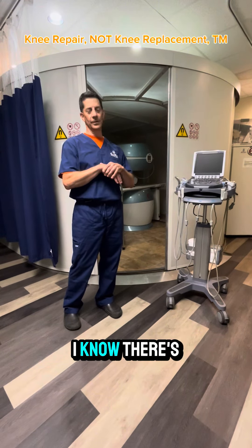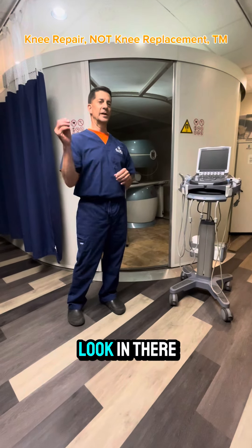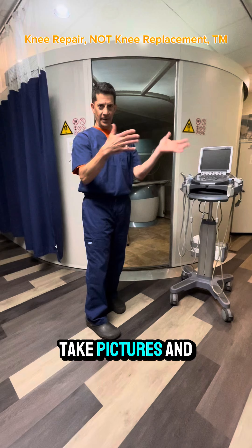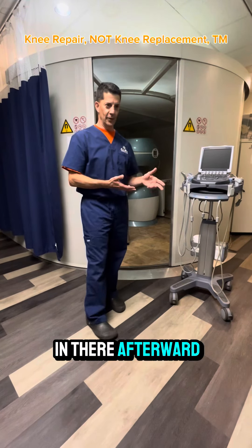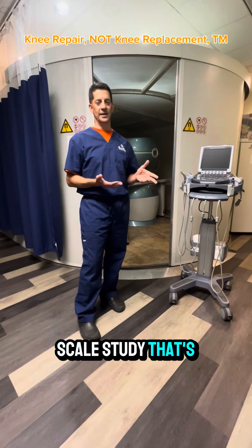I know there are protocols for it and papers written on it, but the really definitive way to know would be to look in there with an arthroscope — a little fiber optic scope — take pictures before the injections, and then look again afterward. I've scoured the literature, and I don't think there's any large-scale study that has ever looked at that.